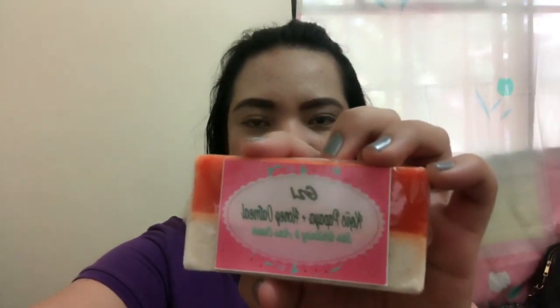So this is how the product looks like. There you go. I will start using this product tonight bago ako pumaso. And then I'll give you updates after a week.